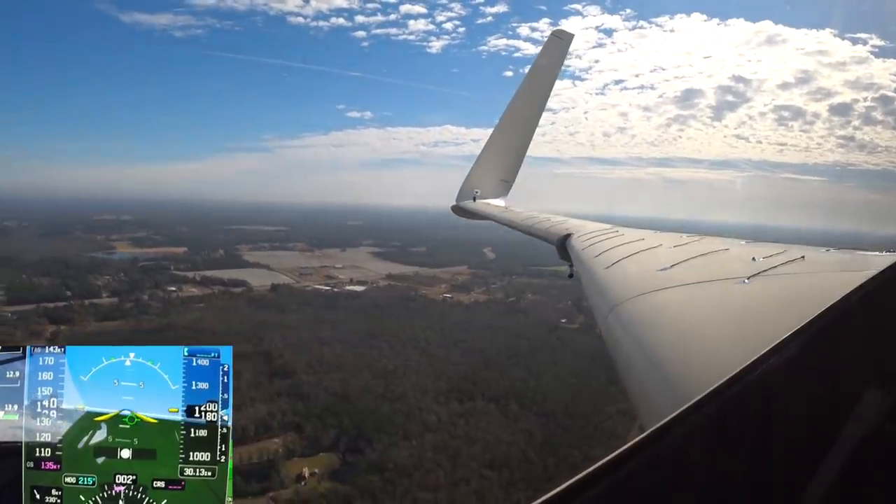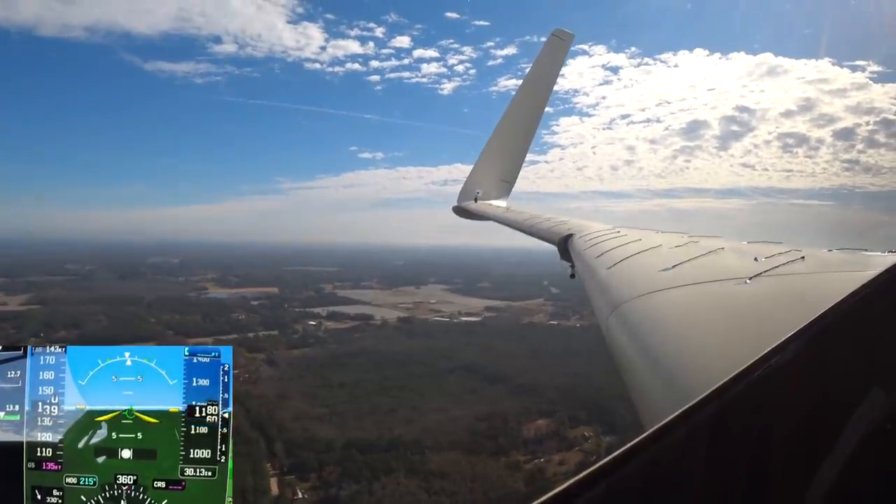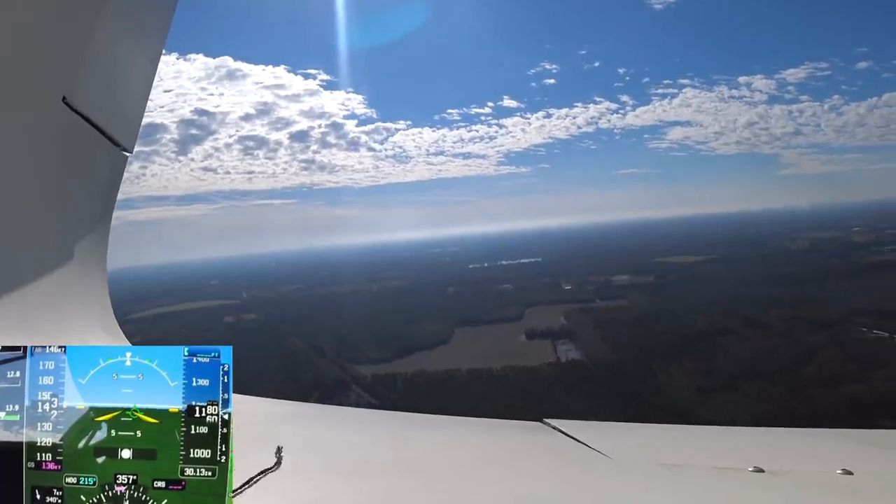You'll see when I go over the logs that the temperatures were looking pretty good — didn't get the engine temperature over 240, and the coolant temps were staying below 200. But I need more time up in the air.